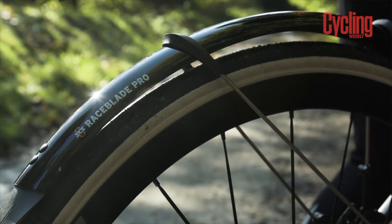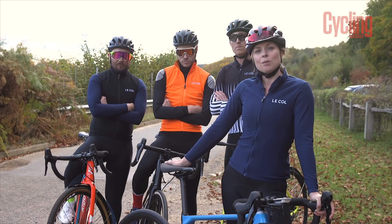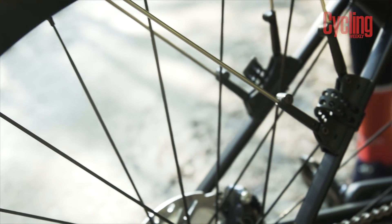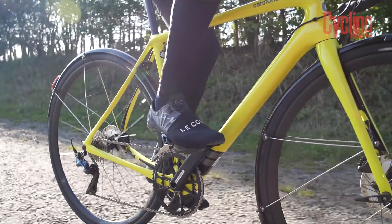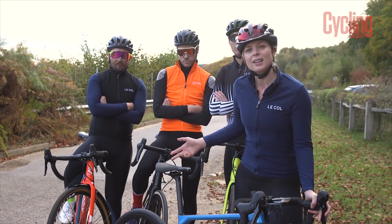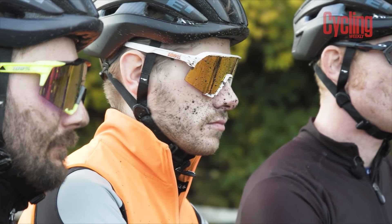Apparently, running a set of mudguards is a really big part of fitting in with winter riding etiquette within a group. Most of the guys here are running SKS mudguards — they just clip on really easily. It can help prevent a lot of the crud from the road from eroding parts of your bike, and apparently it's better for your ride buddies behind you.